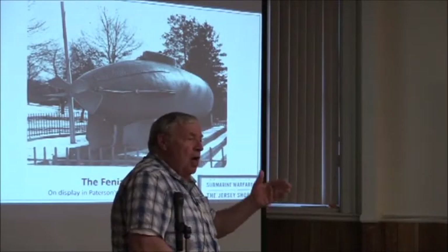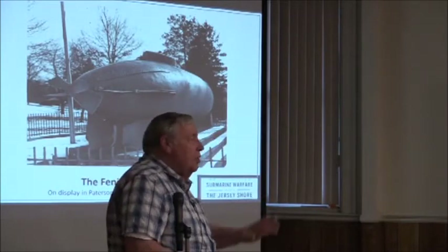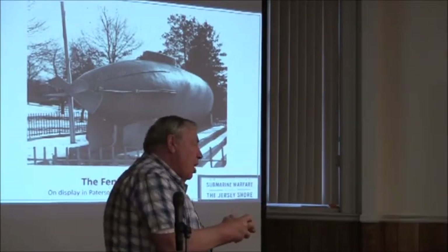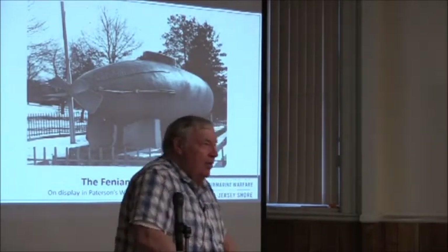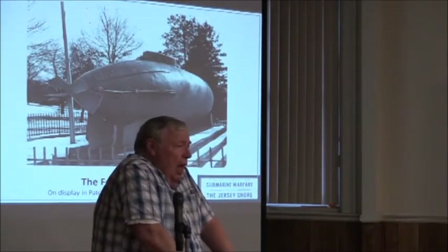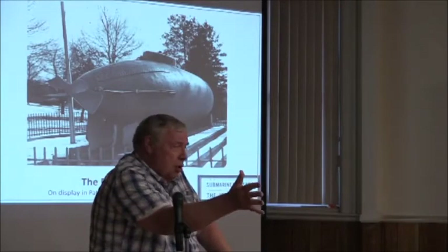He builds the submarine — the newspapers know the Fenians put up the money and call it the Fenian Ram. He tries it out in Jersey City and it works. He goes up to Coney Island and down to Sandy Hook. It's got a diesel engine. He works with a guy to develop a gun on it and they almost blow a fisherman off a dock in Jersey City. Then the Fenians start arguing with each other, two factions arise, and one faction steals the submarine and tows it to Connecticut, where they stick it in a barn. Holland gets totally disgusted and says, I want no more part of you people.